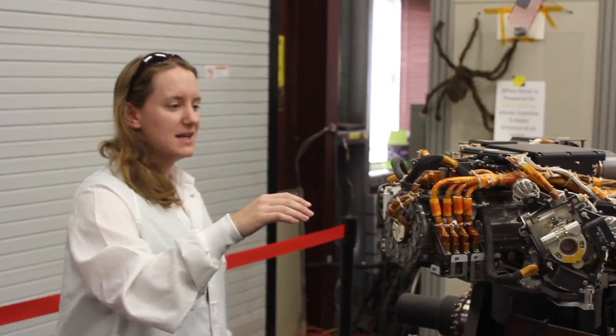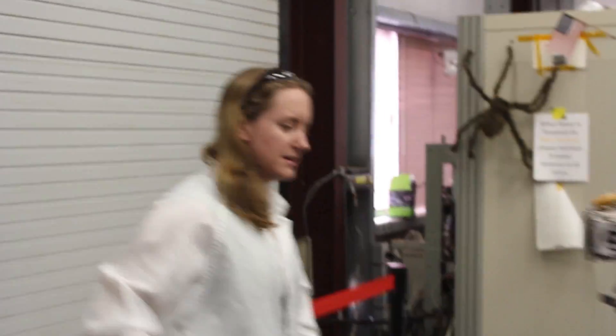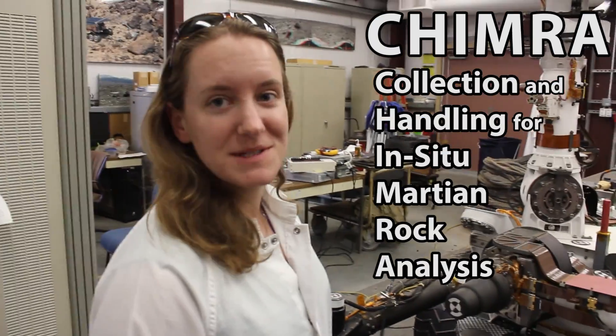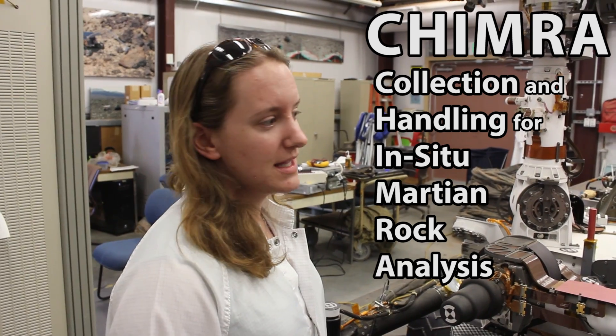We decided to quit messing around and Megan is actually going to tell us what the tools are. She knows a lot about the drill and the Chimera since she tested them. So this is kind of the butt end of the drill right here. We call this Chimera — it's basically the tool belt. This is the sample processing.